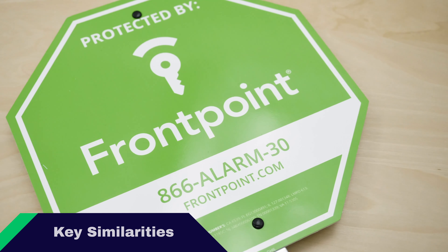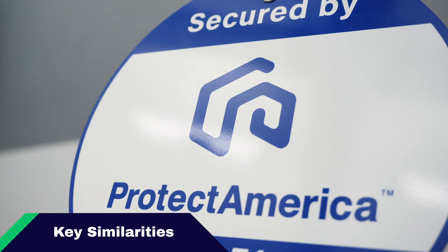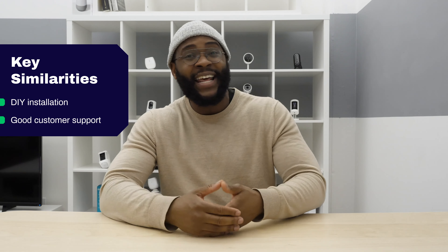Let's begin with some of the key similarities between Frontpoint and Protect America. For one, they both have DIY installation. They each have solid customer support. On the negative side, neither of them actually offers month-to-month contracting.